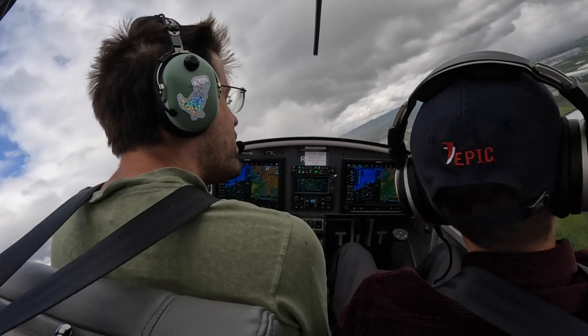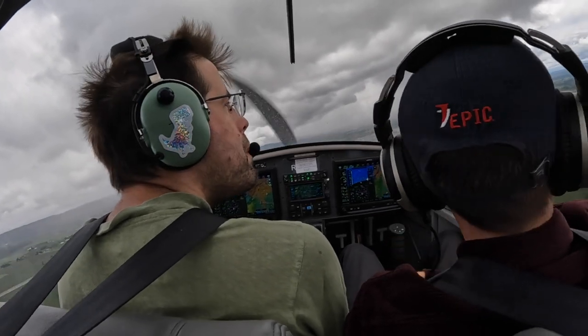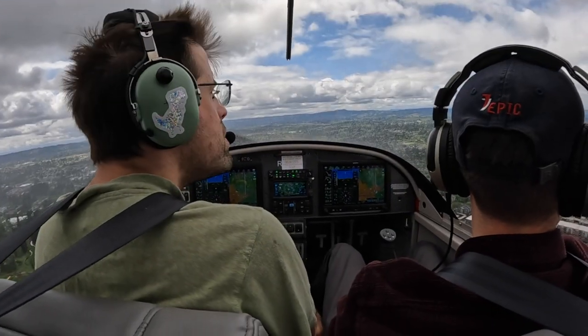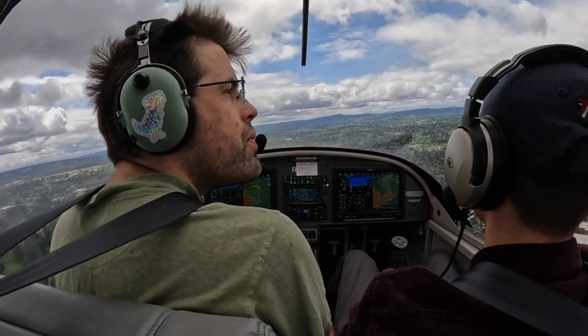Pilot reports: 317 Victor Alpha is on right downwind runway 431 right. Tower responds: 317 Victor Alpha, Roger, number 2, follow Cessna ahead of you on downwind, runway 311 right, cleared touch and go. Pilot reads back: Cleared touch and go, number 2, 317 Victor Alpha. Tower also issues a traffic advisory to 888 Foxtrot about the RV about a mile turning right base.